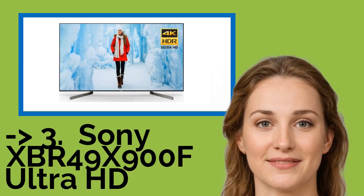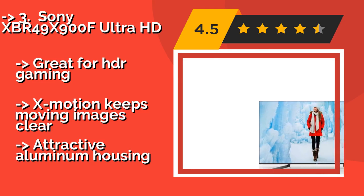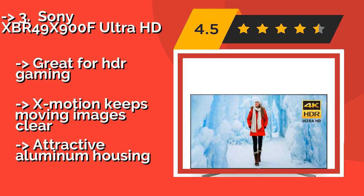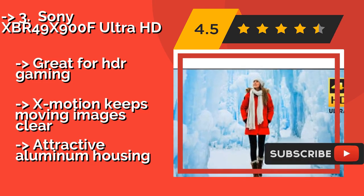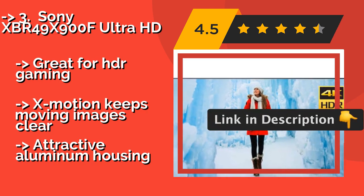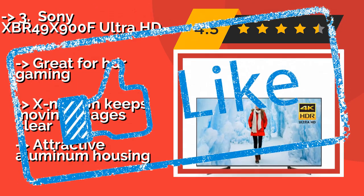The third-best product is the Sony XBR49X900F Ultra HD. Featuring the company's tri-luminous display, the Sony XBR49X900F Ultra HD, around $998, boasts excellent color performance so your most beloved films will really pop off the screen. It's compatible with Alexa and Google Home for easy automation, great for HDR gaming, and X-Motion keeps moving images clear, though it does feature an attractive aluminum housing.